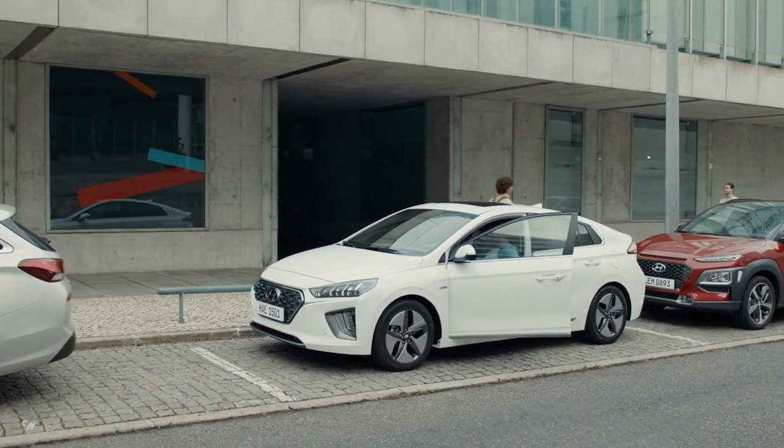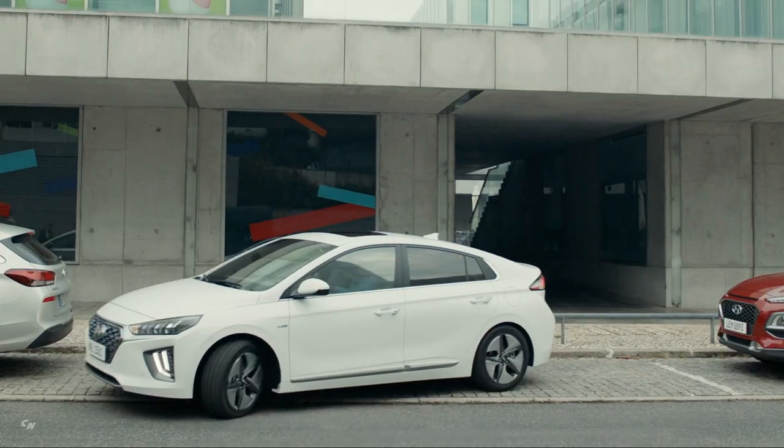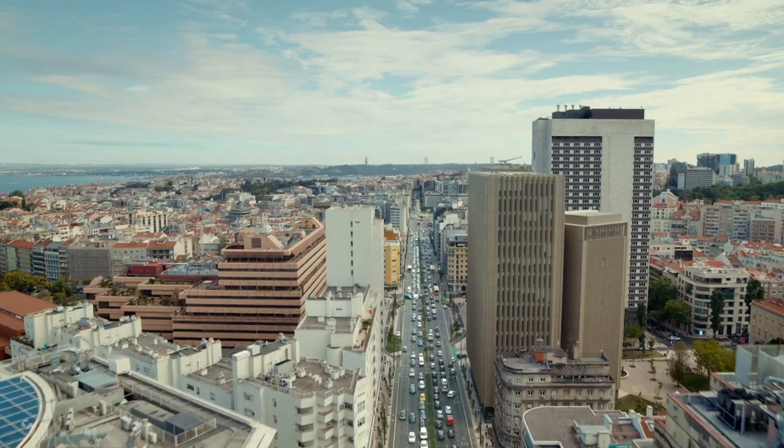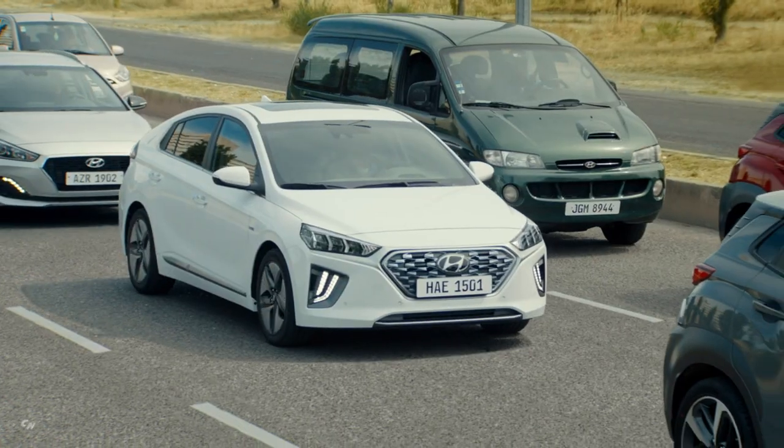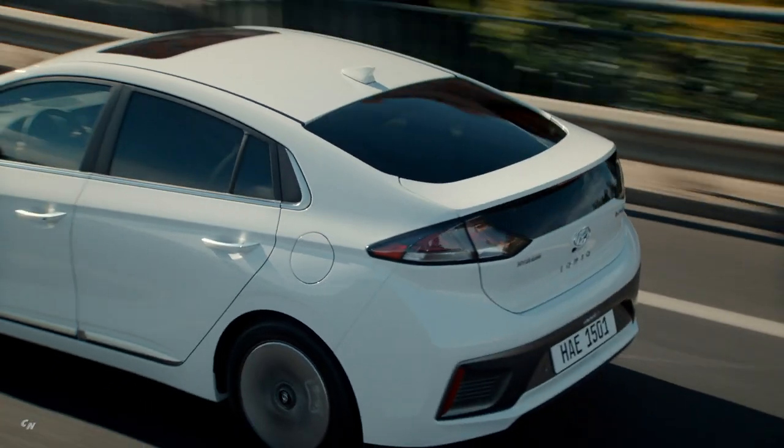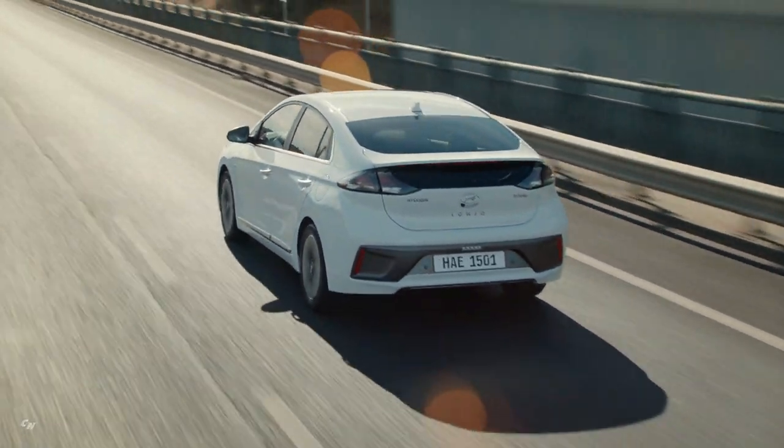When you get in, your itinerary is already set up and your Hyundai is ready to go. And in case you run into heavy traffic, Bluelink also helps you find the best route in real time to make sure you get to your destination quickly and conveniently.